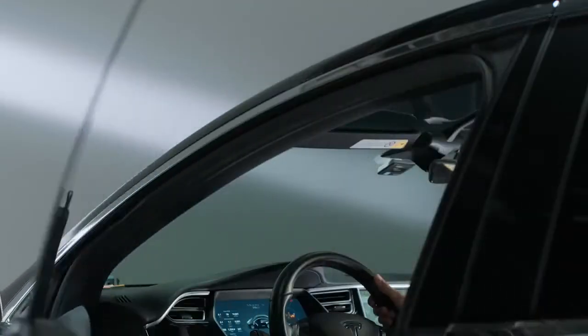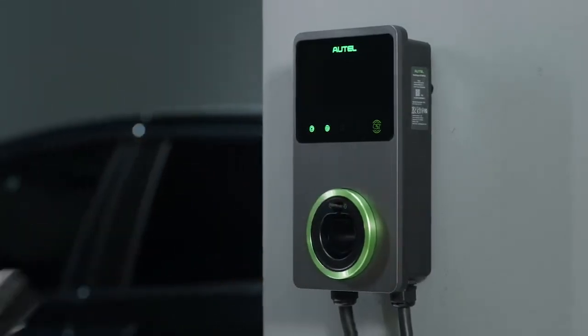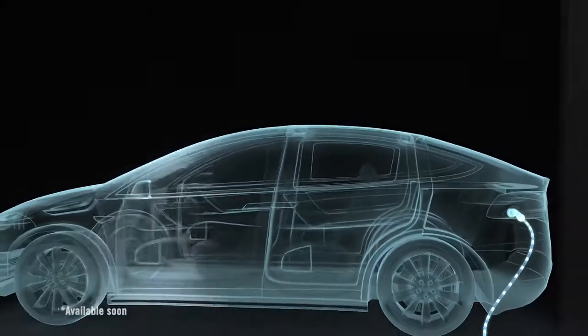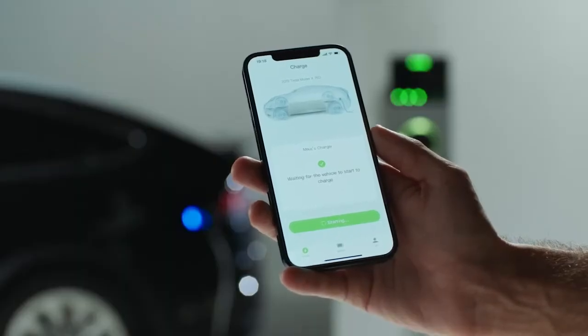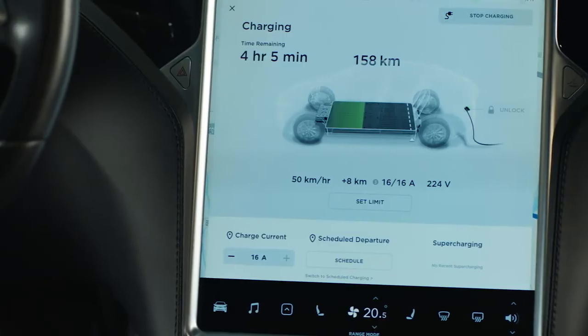Autel introduces MaxiBMS, an intelligent battery monitoring technology. The charger, cloud-based BMS and vehicle combine to form the ultimate triple protection technology to monitor the EV battery and give real-time feedback. Active monitoring is essential to mitigate battery fatigue and guard against hazards like thermal runaway.